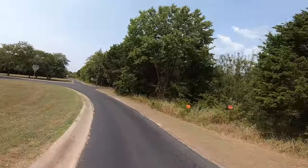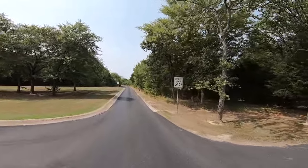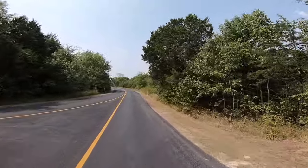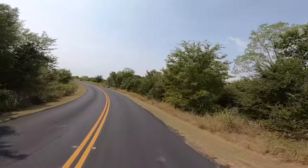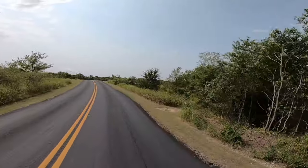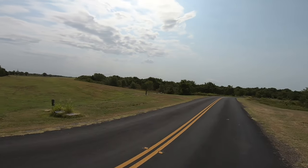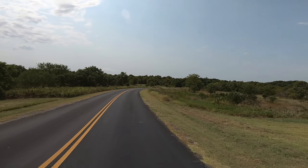It is August 17, 2020, and we are still in the midst of the COVID-19 pandemic. And what better way to social distance than to go spend a couple of days at the state park. Now we're climbing up onto the dam berm — whoa, that's quite a wind!